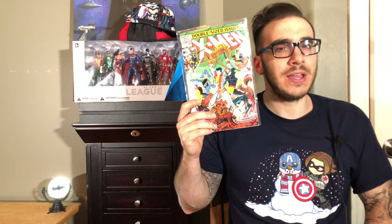Next is a classic X-Men issue: X-Men number 166, which is a double-sized issue. This features the first appearance of Lockheed and also the death of the Brood Queen.